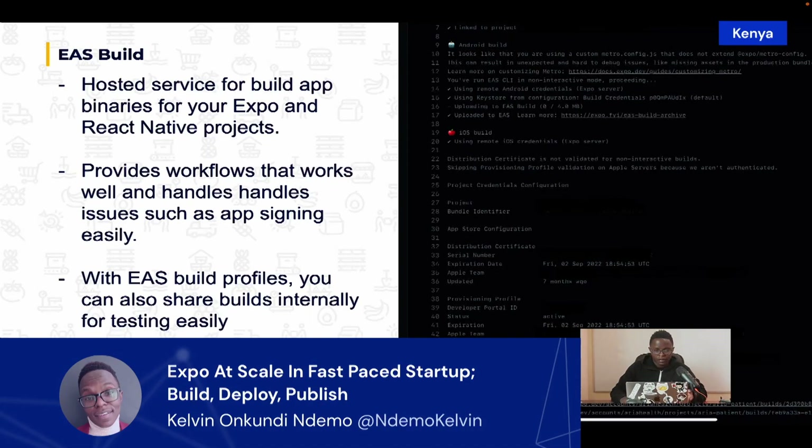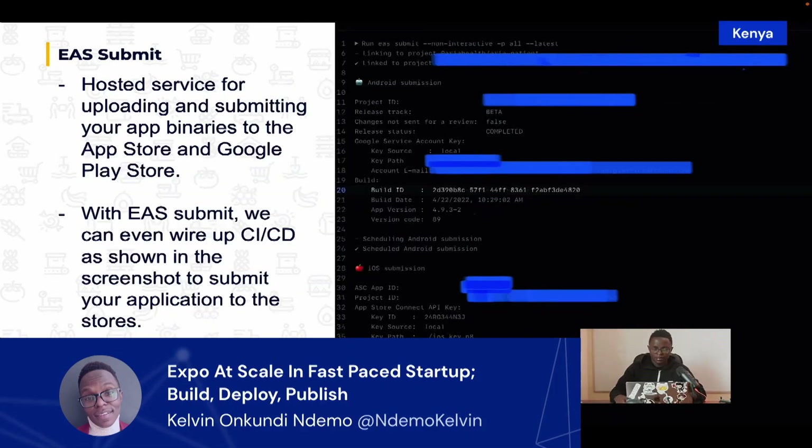EAS Build builds your applications, and then EAS Submit is our savior for distribution. EAS Submit is a hosted service for uploading and submitting your app binaries to the App Store or Google Play Store. As shown in the screenshot, you can wire up CI/CD with EAS Submit to automate submission to the App Store, removing all the manual work required for engineers to build and submit apps to the stores.